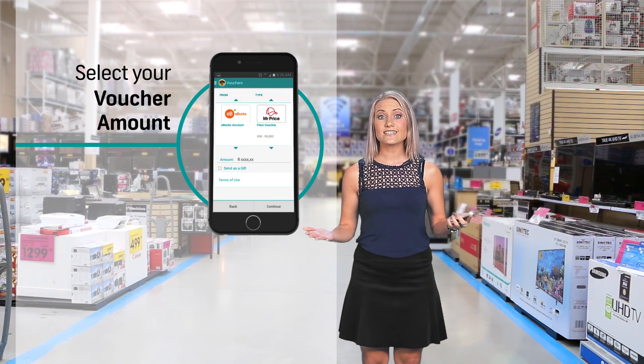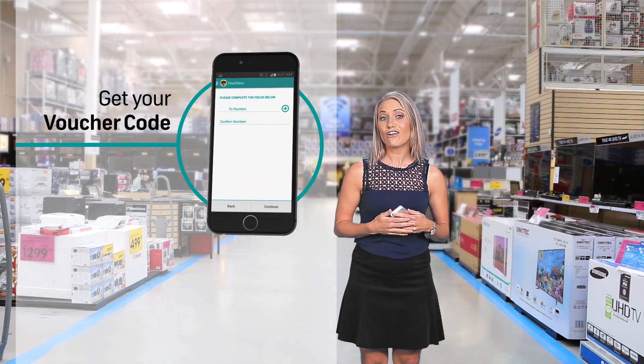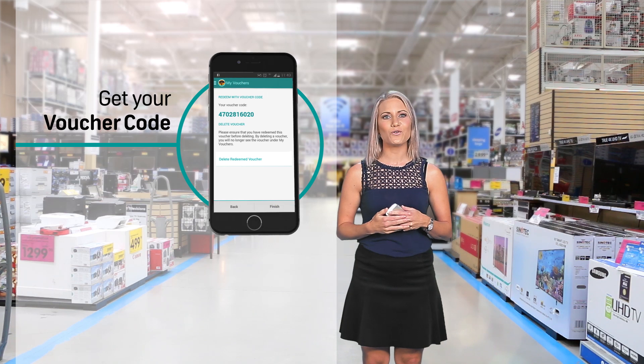You can also buy discounted vouchers using your e-bucks. Then press continue to receive a confirmation code and complete your voucher purchase.